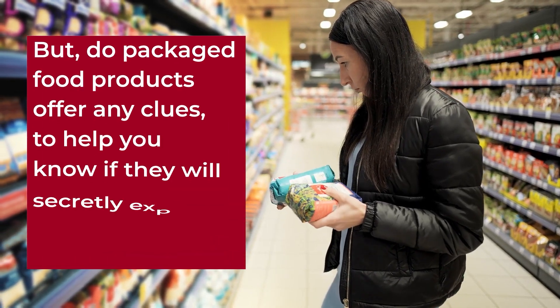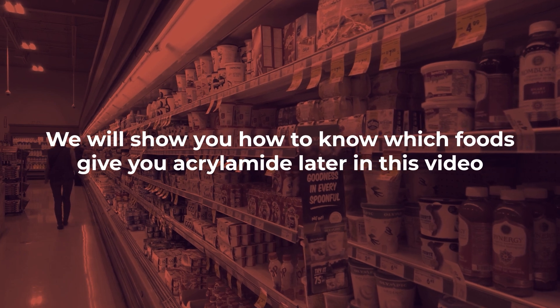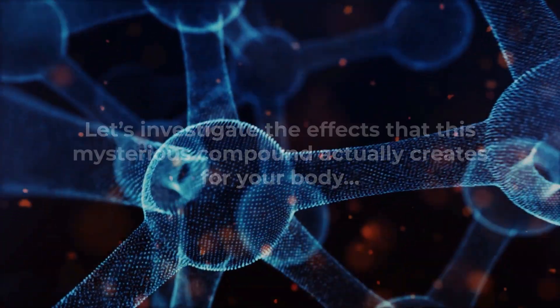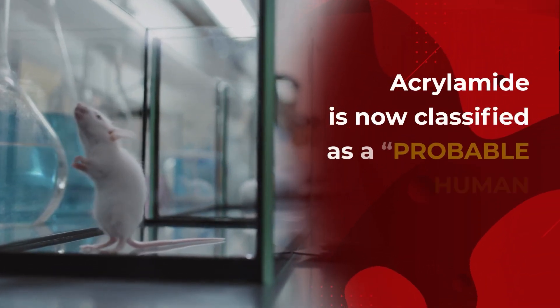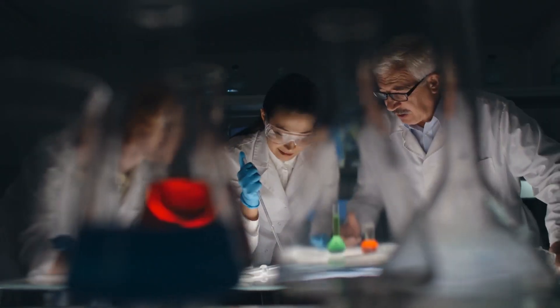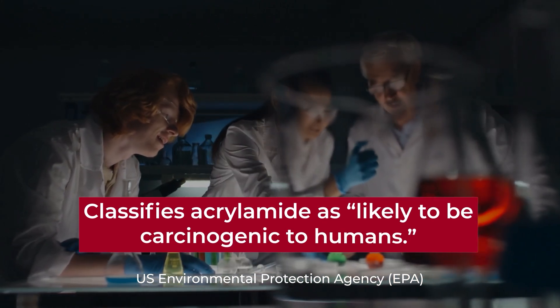But do any packaged food products offer any clues to help you know if they will secretly expose your body to acrylamide? We'll show you how to identify those foods later in this video. But right now, let's investigate the effects that this mysterious compound actually creates for your body and its connection to your blood sugar. Based on limited animal studies, acrylamide is now classified by the International Agency for Research on Cancer as a probable human carcinogen, meaning it may have the ability to cause cancer. The U.S. Environmental Protection Agency also classifies acrylamide as likely to be carcinogenic to humans.